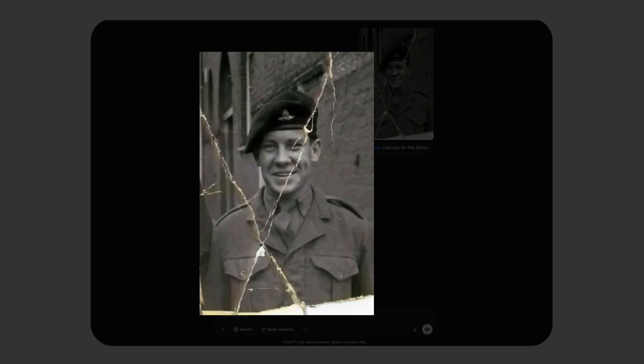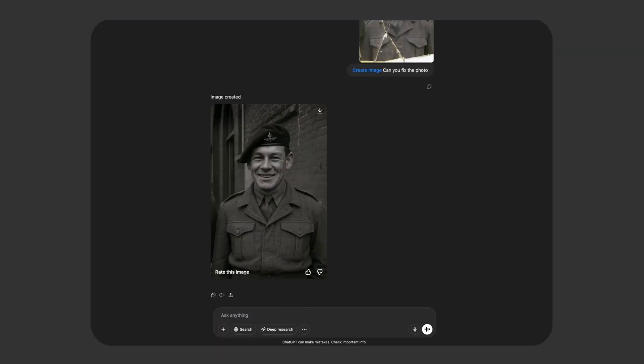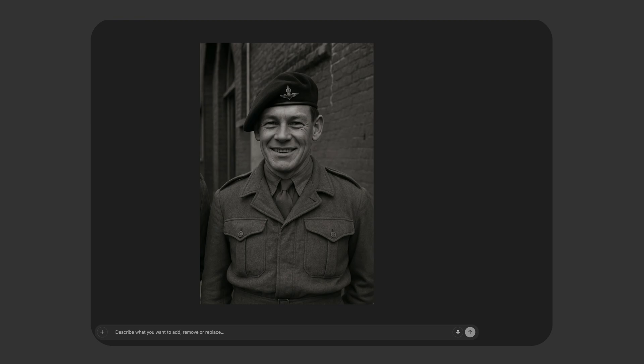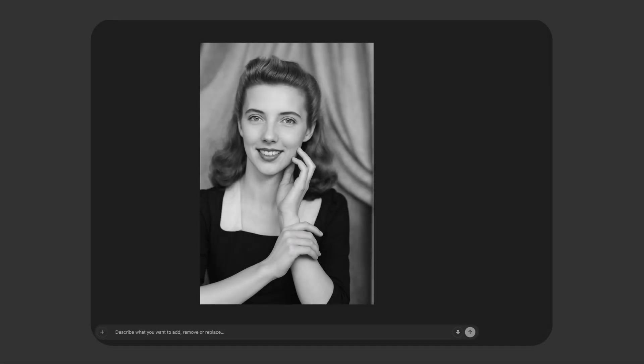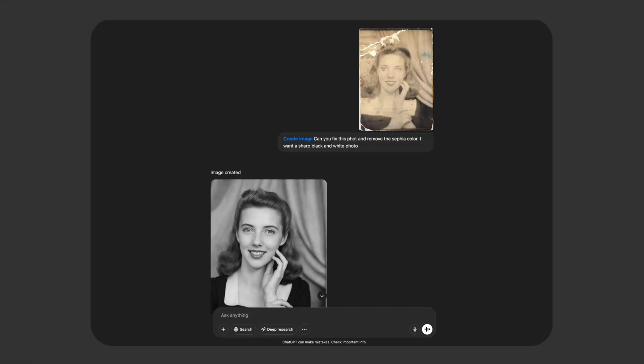Here is another example. Let's give it a simple prompt and see what it does. That's pretty decent. One more — this time let's see if it can also remove the sepia tint. Nice. Restorations like these would take quite a bit of effort, but with ChatGPT, one prompt. Not perfect, but definitely not bad.